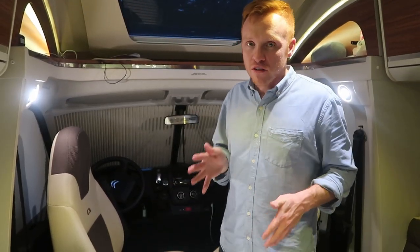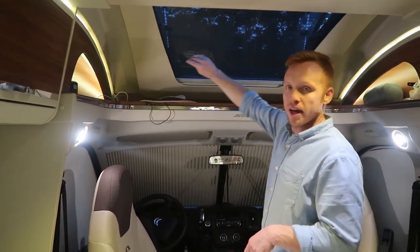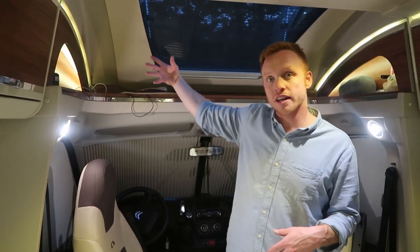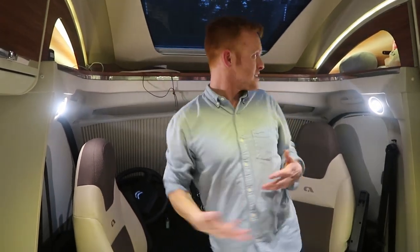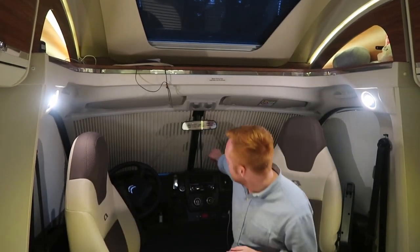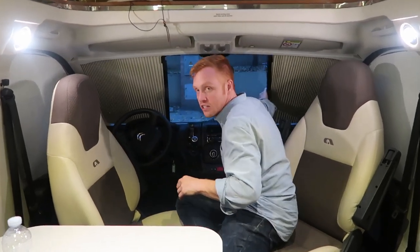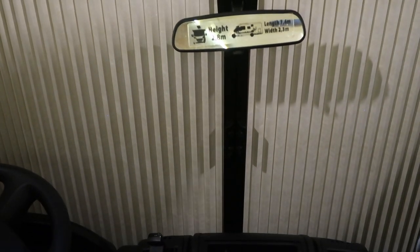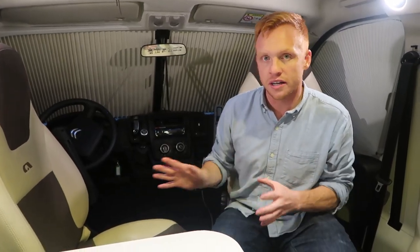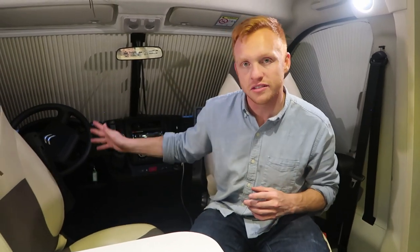One thing we've done as soon as we got to each campsite is open up all of the windows. This one in particular is really nice — it flips up and locks into place, giving you a nice breeze flowing in from the top. You have a little bit of storage up here, which has been good for things like my safari hat, chargers, and things like that. The front windows are brilliant — they're attached to the windshield and lock into place, with the same setup on both the driver and passenger sides, giving you a lot of privacy whenever you're parking.